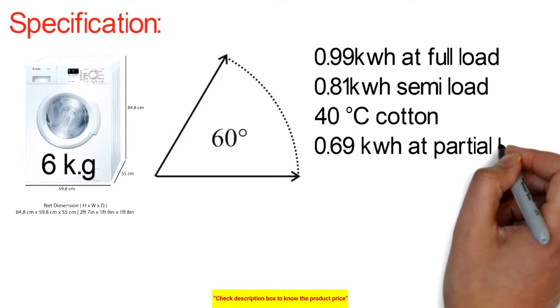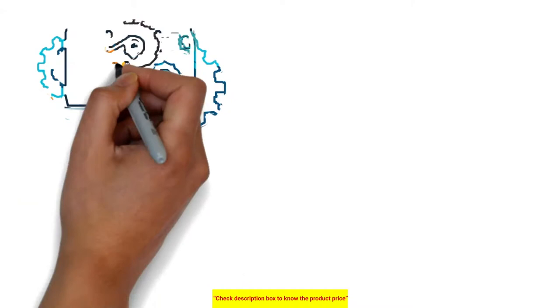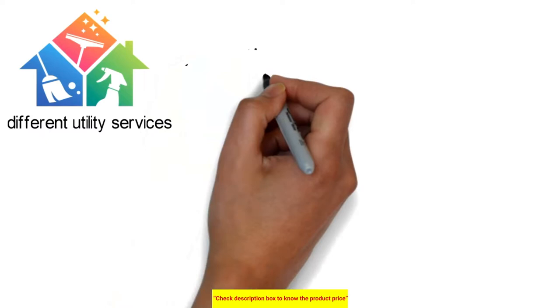Temperature is a critical part of the washing process, as overheating can damage clothes. There are many special programs including shirts, business, duvet, outdoor, hygiene, super quick, 15 minutes, mixed wool, gentle hand wash, and mixed load. Each program offers different utility services, so choose carefully.